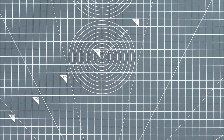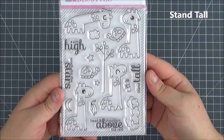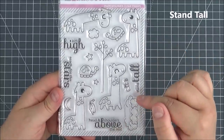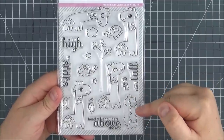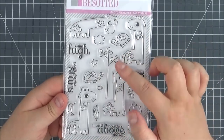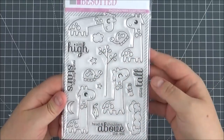Next up is the Stand Tall stamp set. Absolutely adorable — you've got all these different giraffes doing different things. You've got a mortarboard and a scroll for a graduation card, clouds for popping up above, little tortoises and a tree so you can make some little scenes.